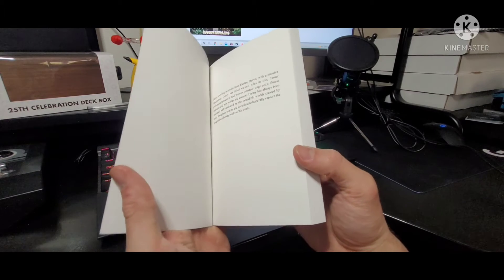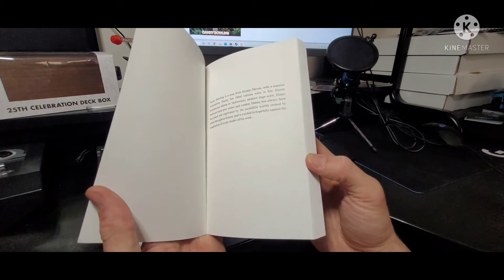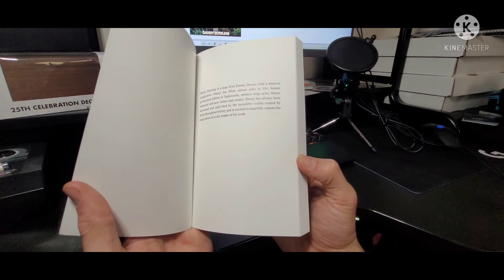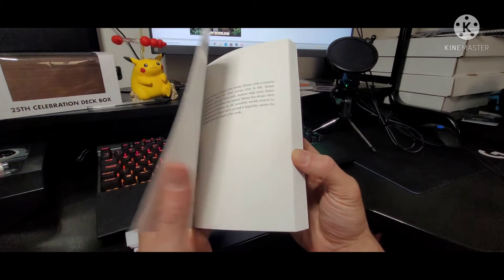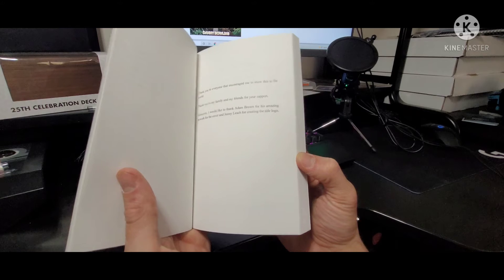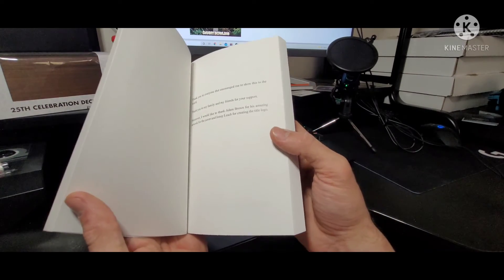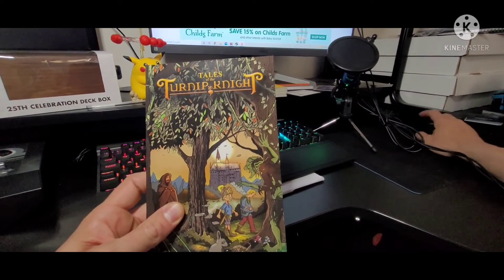Here we go — first little page, a little bit about me. Danny Dowling is a man from Exeter, Devon, with a massive imagination. Danny has filled various roles in life: former professional athlete in taekwondo, amateur stage actor, fitness instructor, and now writer and creator. Danny has always been fascinated and captivated by the incredible worlds created by artists throughout history, and is excited to hopefully capture the imagination of every reader of his work. Thank you to everyone who has encouraged me to show this to the world, thank you to my family and friends for your support. Moreover, I'd like to thank Adam Brown, the artist, for this amazing art cover.